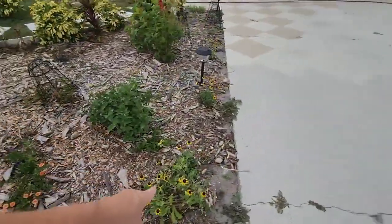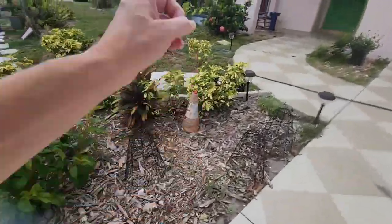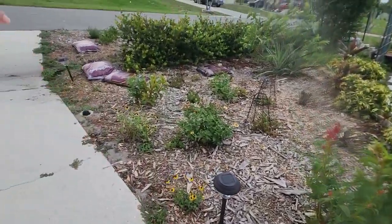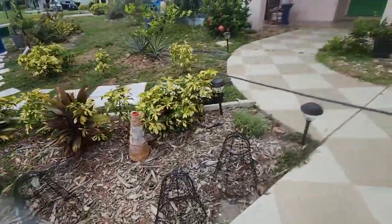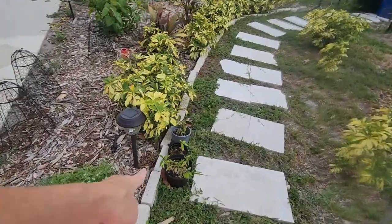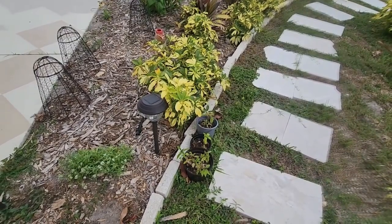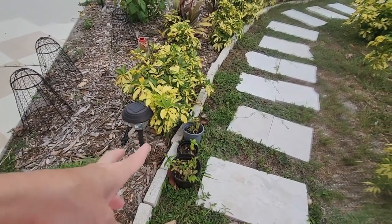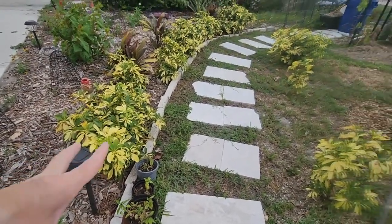I moved some more volunteer rudbeckia black-eyed susans over here to try to fill in — some are taking, some are not, that's fine. There's some alyssum that's my only one that's managed to live. My neighbor gave me some Thai basil; I need to figure out where I want those, but at this point the seeds have probably gone everywhere and hopefully they'll just pop up next year.